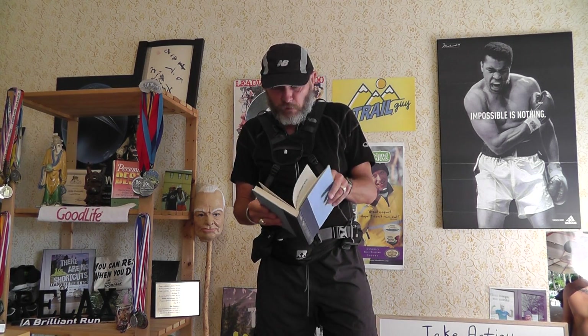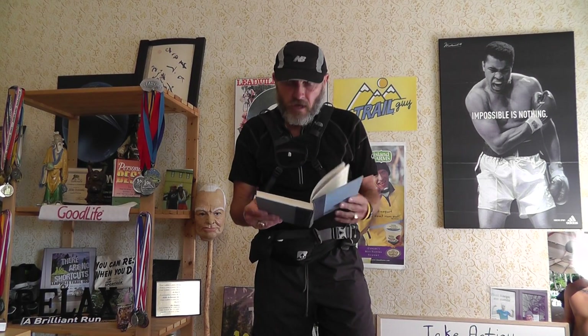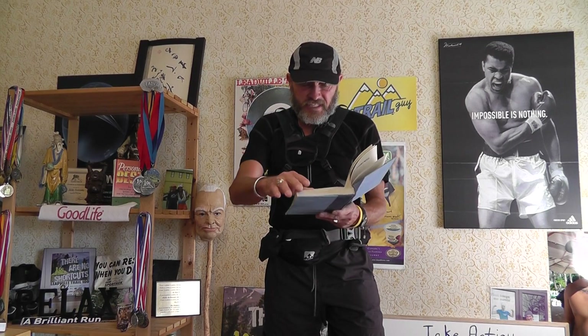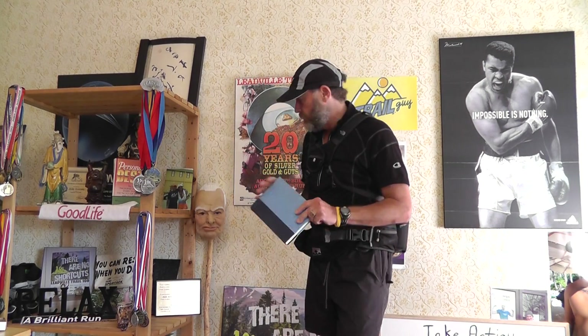Dr. Waitley was the sports psychologist for the 1980 U.S. Olympic teams. The book covers the ten seeds of greatness: the seed of self-esteem, the seed of creativity, the seed of responsibility, the seed of wisdom, the seed of purpose, the seed of communication, the seed of faith, the seed of adaptability, the seed of perseverance, and the last one — the seed of perspective. It's a great read, one of the best books I've read. Words of wisdom — very good book.